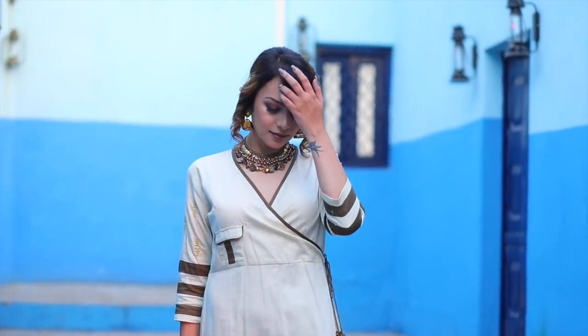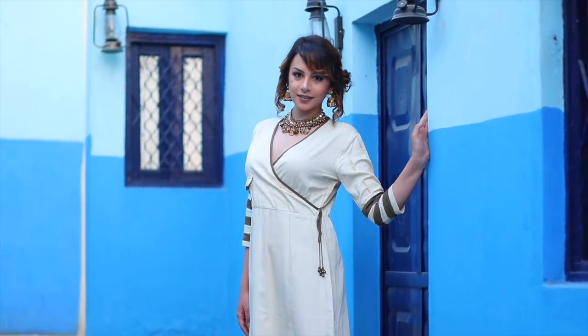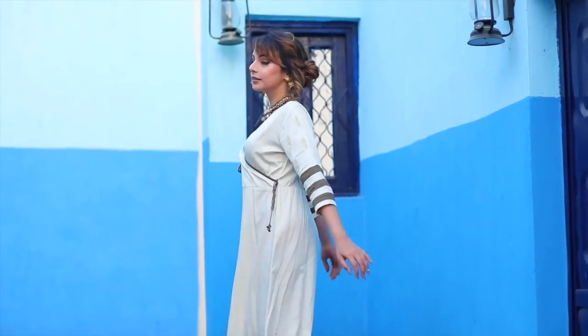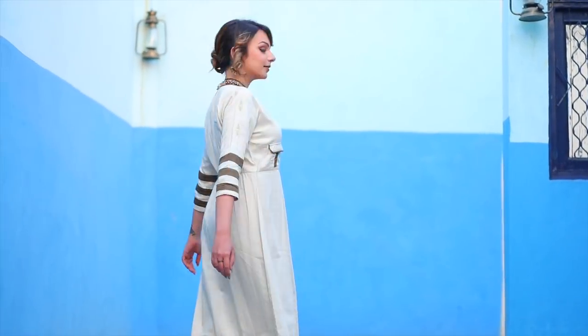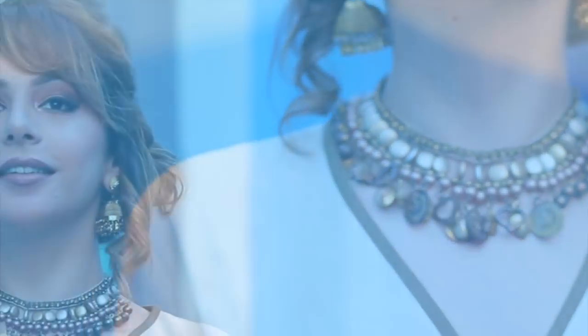You guys must be wondering how did I manage to get this kind of a look in less than Rs. 999. Well, there's this app called Elanic which is superb for buying and selling really fashionable products, and the best part about the app is that you can actually bargain with the seller. For example, this kurta which you can see here, I actually bought it for Rs. 550 and I'm wearing it as a dress along with a very pretty bronze necklace which is only Rs. 250. I teamed it up with earrings from my own closet and here you have look number one.